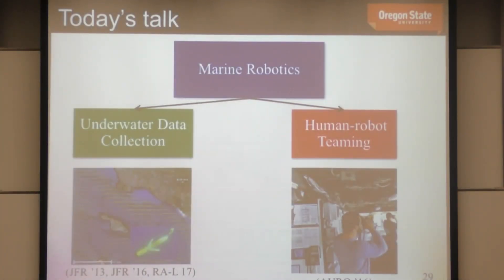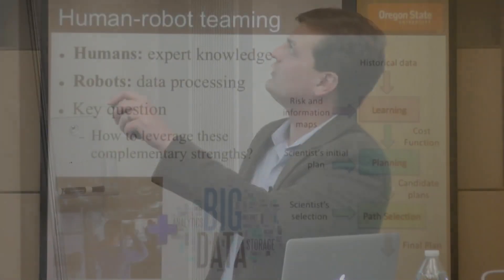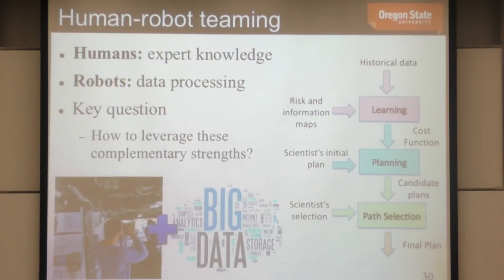Now, about 15 minutes on human-robot teaming. Humans bring a lot of expert knowledge to ocean planning domains; robots bring data-processing capabilities that humans aren't very good at — processing large quantities of streaming data, large vector fields, or heat maps. We want to leverage these complementary strengths. We have historical data leading to risk and information maps, which give us a cost function, and now we'll get an initial path from a scientist and refine it.